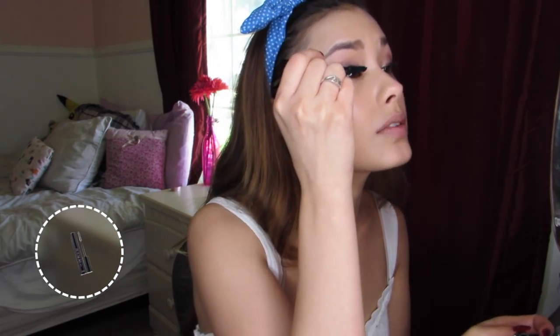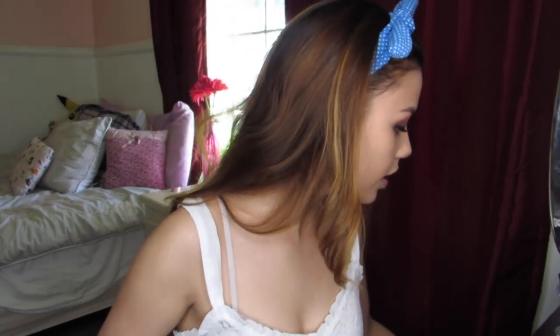The mascara I'm using is the Oh My Lash from Etude House in Volume. It's really nice — when I was in Korea I got this for like five bucks, so it's super cheap and does a really good job. Do you guys ever finish your mascara, step back, look at your bare eye, and think 'this is what I'd look like if I were gifted with beautiful eyelashes'? Alas, I am not.